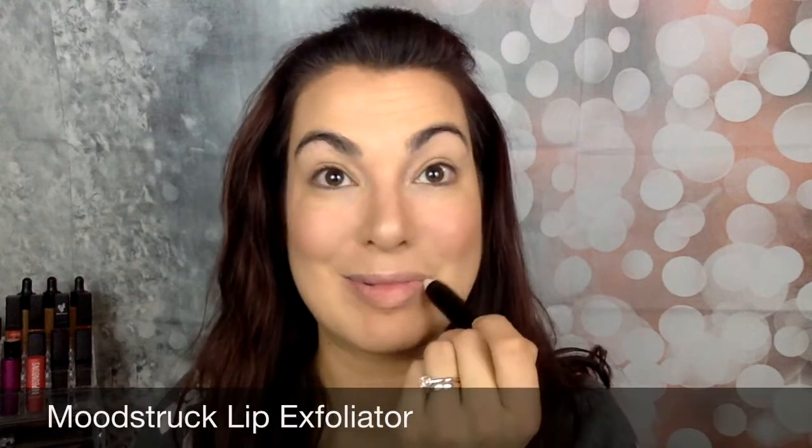If you've watched any of my videos, you know I cannot stand not having anything on my lips. I just think lips give you a really finished look. I love the splash liquid lipsticks. Before I apply the lipstick though, I'm going to talk about a couple of different products. One is the lip exfoliator — this is really great at getting rid of any dry skin that you have. Perfect for the month of January.